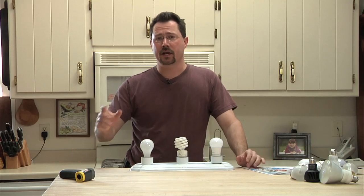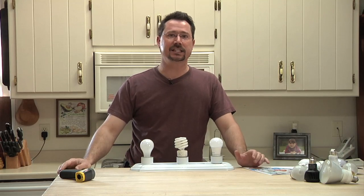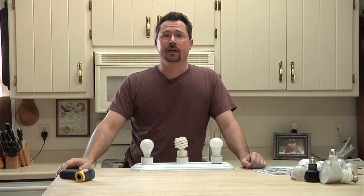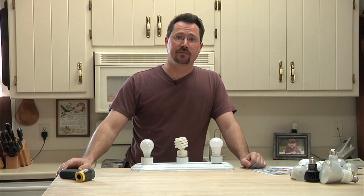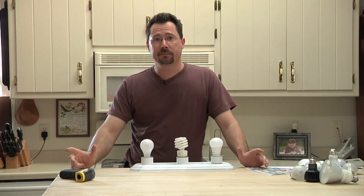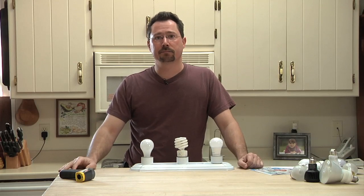Hey everybody, it's Ben here. Lately I've been getting a lot of questions about LED lighting. I just recently converted my entire house to LED. LEDs have actually been around for a long time in electronics and all sorts of gadgets, but nowadays you can get them as just regular replacement light bulbs.